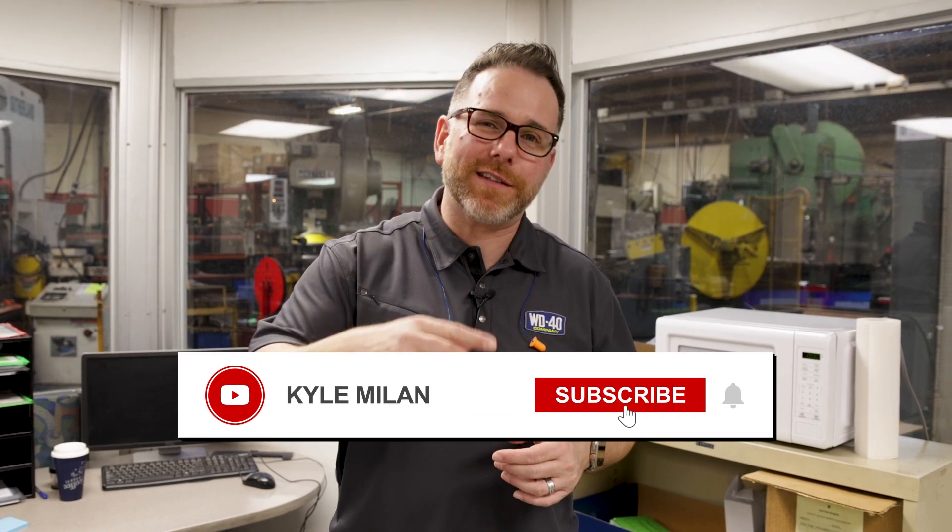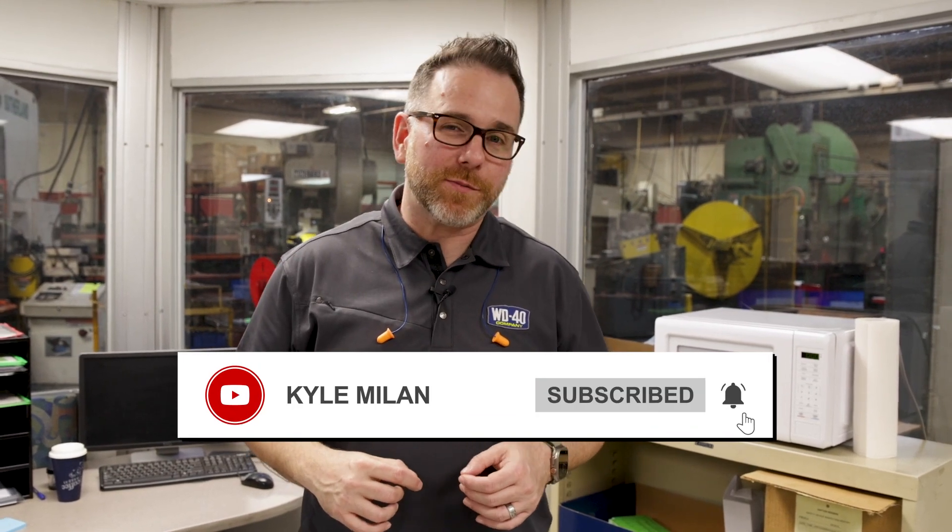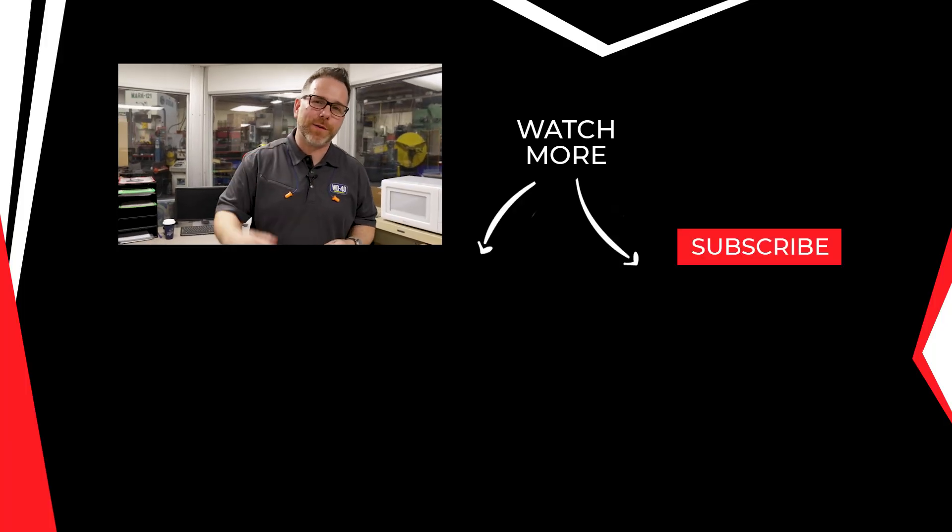All right guys, so we took you behind the scenes again on this Mic'd Up episode — went to two facilities, working with one of our partners to create content for them and help them out. We love going to manufacturing shops, interacting with customers and people, and learning something new. Hopefully you guys are liking this behind-the-scenes footage. If you are, I want to see some likes and subscriptions, and leave some comments below. If you want to see something specific on these Mic'd Up episodes, let me know — I'll see you on the next one.